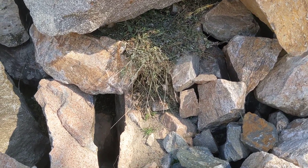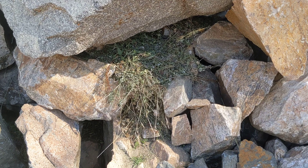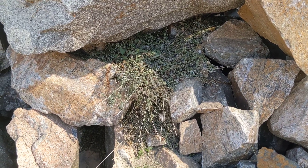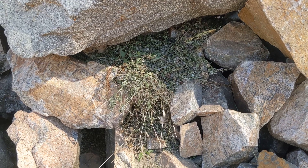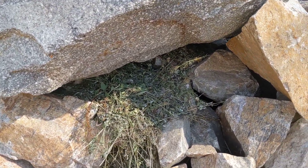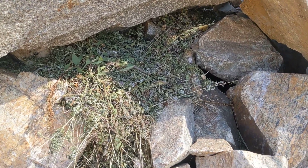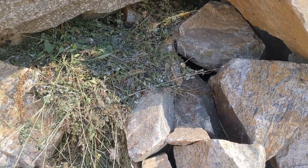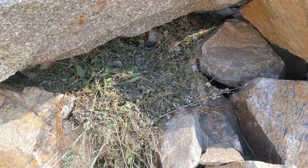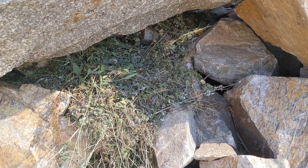What you're looking at here is a haystack for pikas that live up here in the alpine environment. They put their flowers and all these grasses that they collect and they put them under these overhangs so that they dry out.